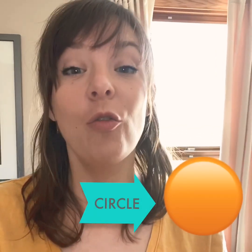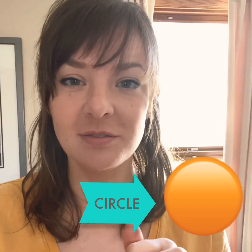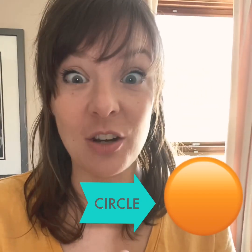Preschoolers, now we're gonna look for a circle. How do we know that's a circle? Because it goes around and around. Let's hunt for a circle.